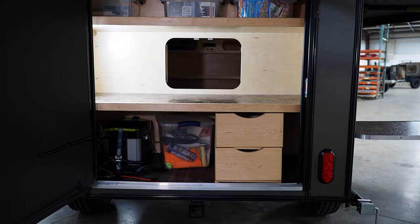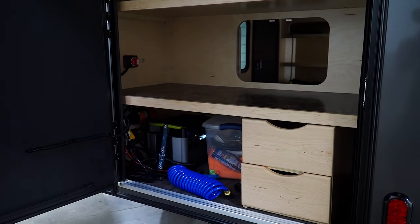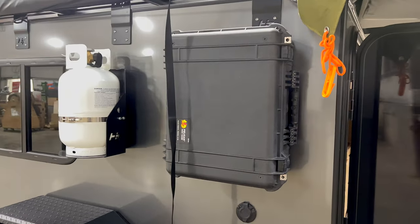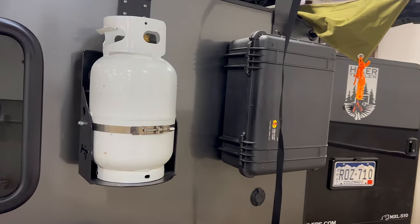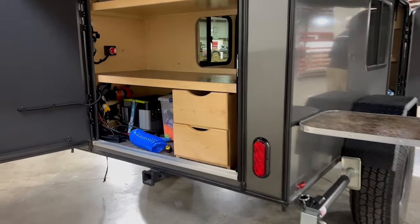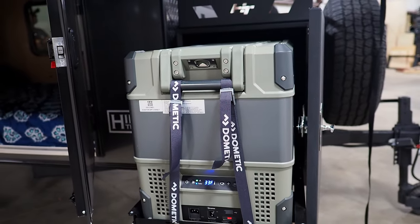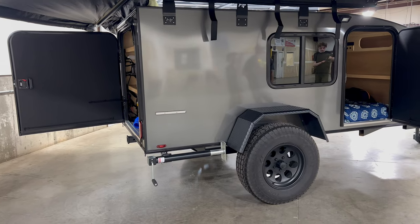Flat space is a premium when off-grid, and with Hiker you're going to get a lot of it. But there are some big differences compared to the other trailers. For one, there's no sink, which we found odd considering there's an option to add a hot water shower and a 20-gallon water tank. There's also no option to add a battery bank, instead relying on a tight integration with Goal Zero. Another pain point for us was the location of the refrigerator, which is away from the galley. The galley opens out instead of up, meaning there's no roof to protect from rain or sun when stopping for lunch.